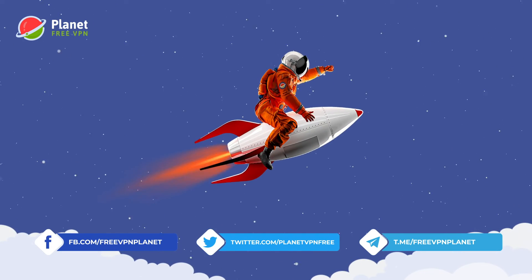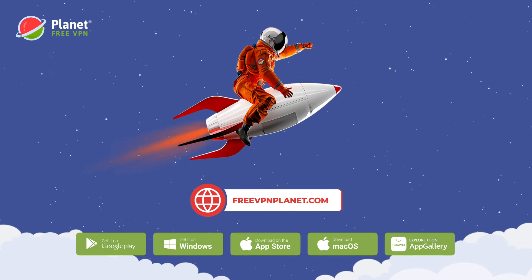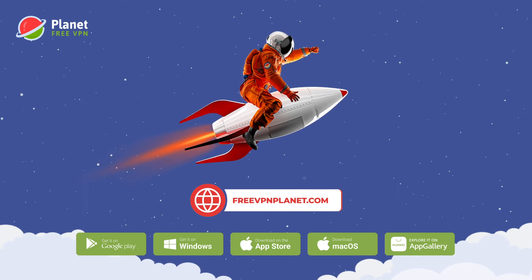Follow us on social media to stay updated. Download PlanetVPN from any app store or our website.